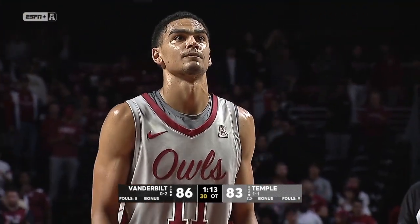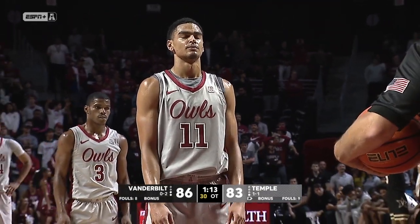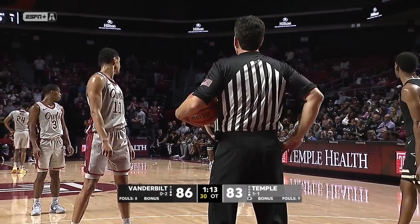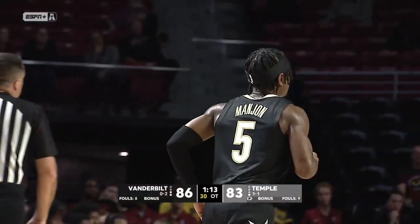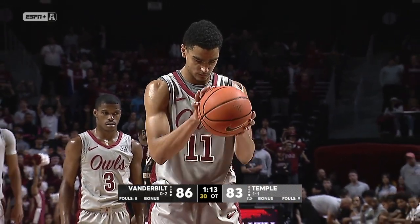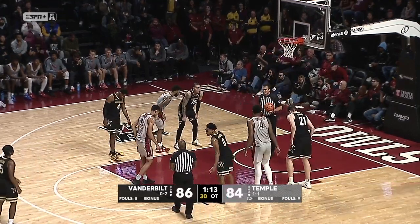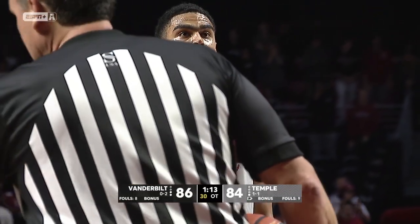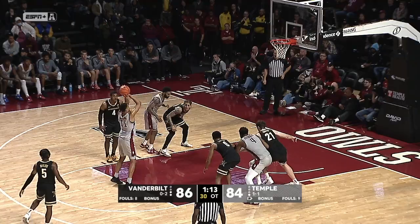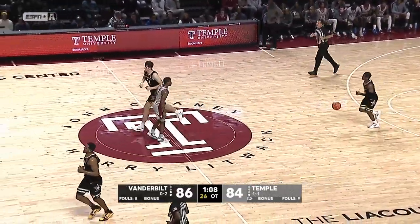Now Jourdain is shooting the free throws. They've been switching from Dunn to Reynolds to Jourdain — I think the footage of the foul was incorrect; it must have been Jourdain who got fouled in that rebound/box-out situation. I believe it's Vanderbilt's eighth team foul. It's 86-83 with 1:13 to play in overtime. Jourdain hits the first — he's a 69% free throw shooter. He misses the second off the front iron, rebounded by Robbins.